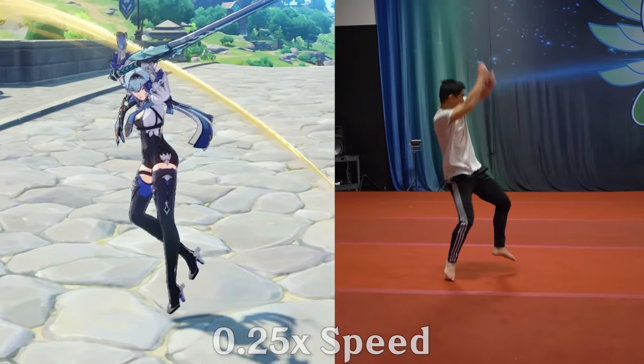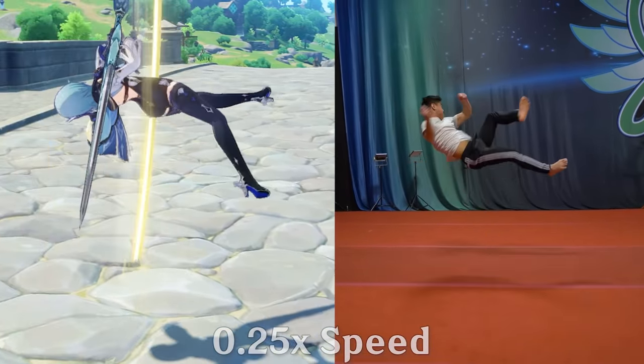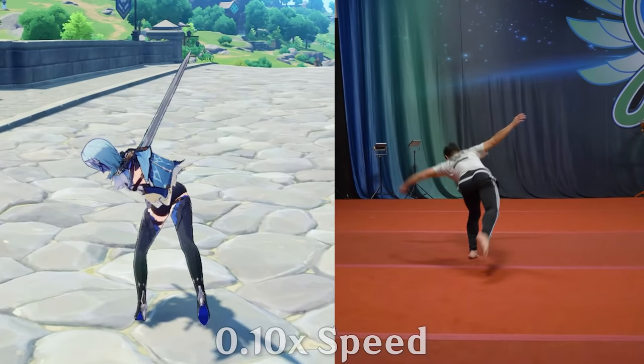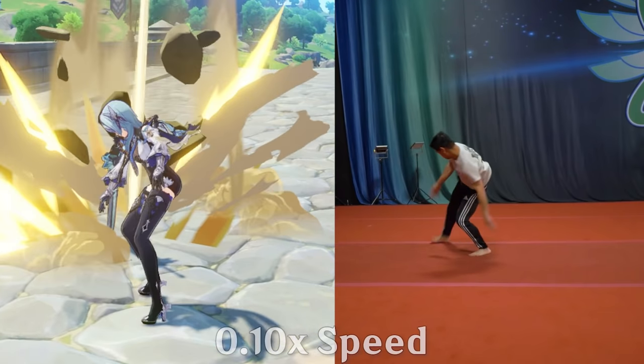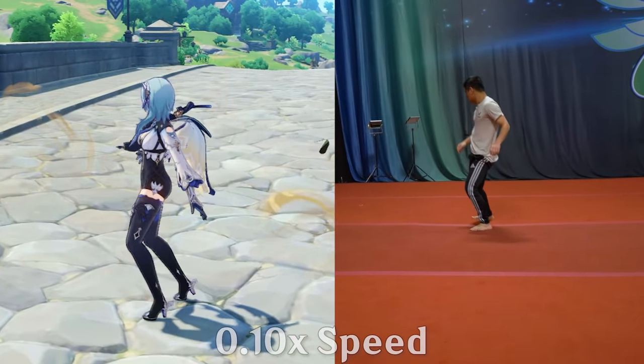After the next normal sword slash, she does something I was really excited to see in Genshin Impact — a B-twist, also known as a butterfly twist. That's basically doing a butterfly kick, which you'll see later in the video, but adding a full 360 rotation on top of that.